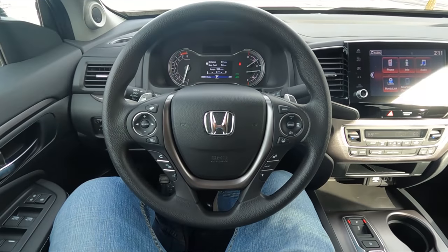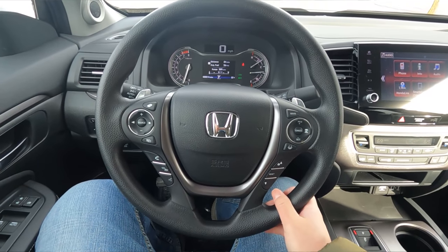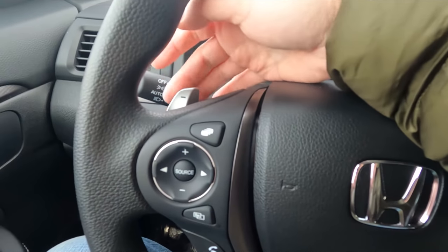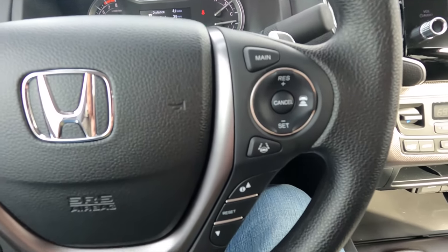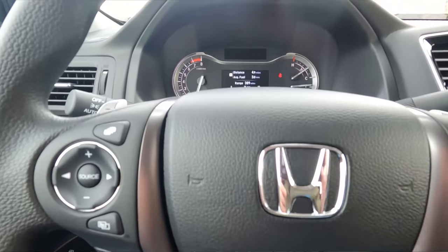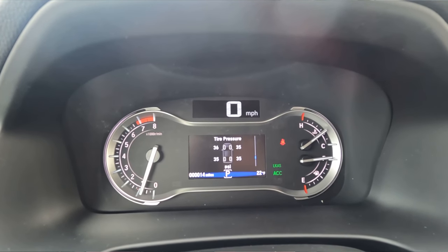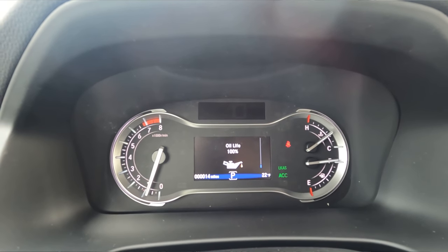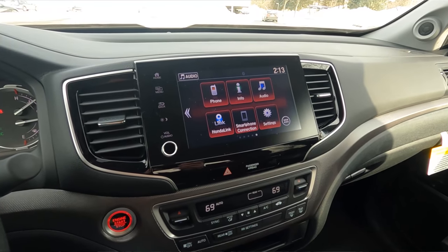Up front there are a few changes too. Starting with the steering wheel — on this Sport trim it's not leather, but it has a good design with buttons on the left and right side. You also get paddle shifters in the back, because ever since the Ridgeline received a 9-speed transmission Honda decided to add them. The gauge cluster hasn't changed — you have dual analog gauges and dual digital screens: one is a digital speedometer, and the other gives you essentials like the trip computer, tire pressure, and oil life.